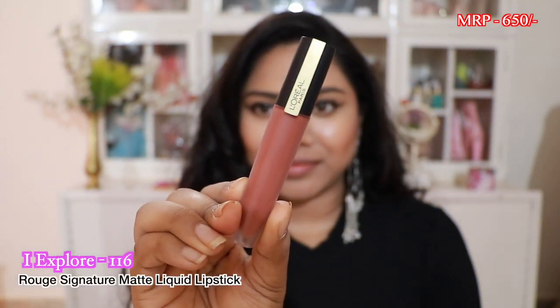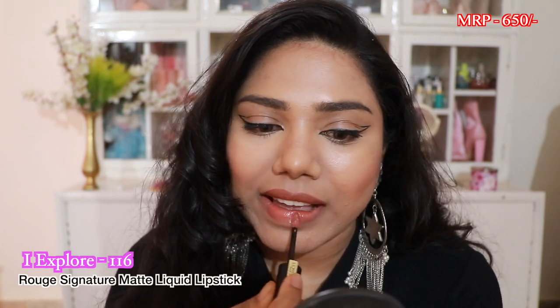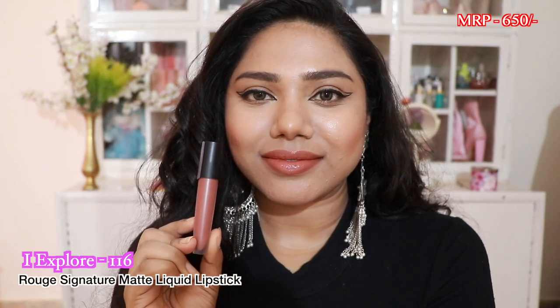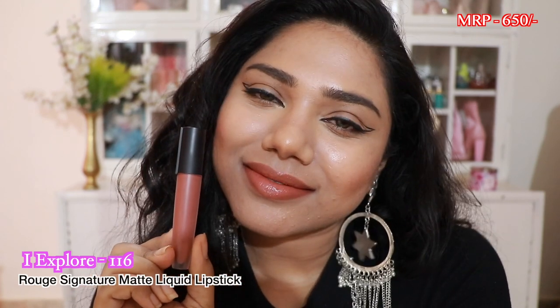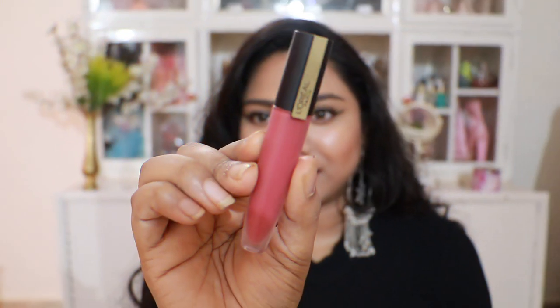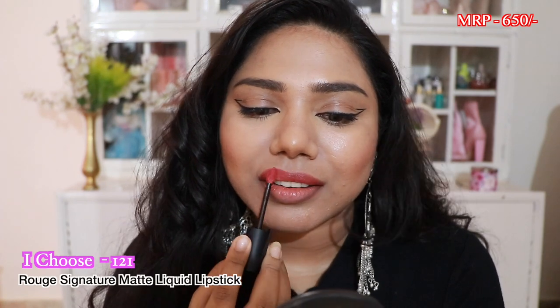Next we have a bunch of lipsticks from L'Oréal's Rue Signature Matte Liquid Lipstick range. The first is called I Explore — I've spoken about this shade in so many videos. It's a brown nude lip shade that complements any skin tone; it's universally flattering. I think this is my favorite drugstore liquid lipstick ever. You can use it as a tint or build it up for more pigmentation — anyone can pull these lipsticks off.